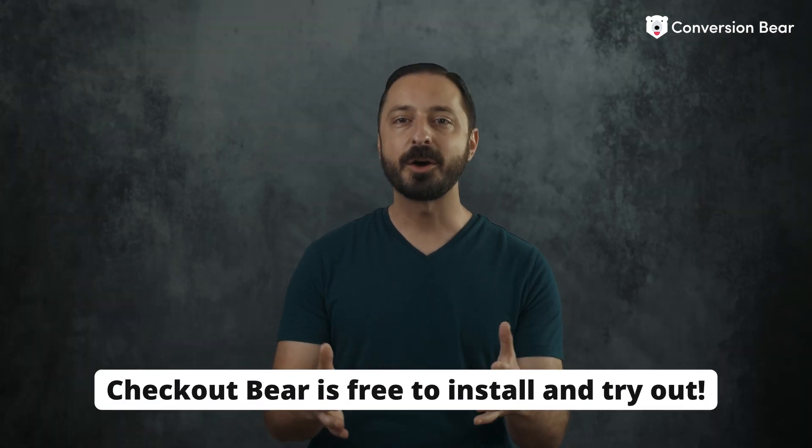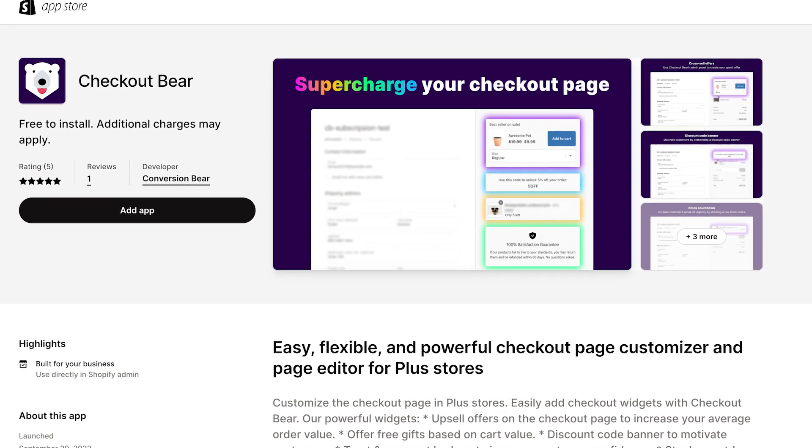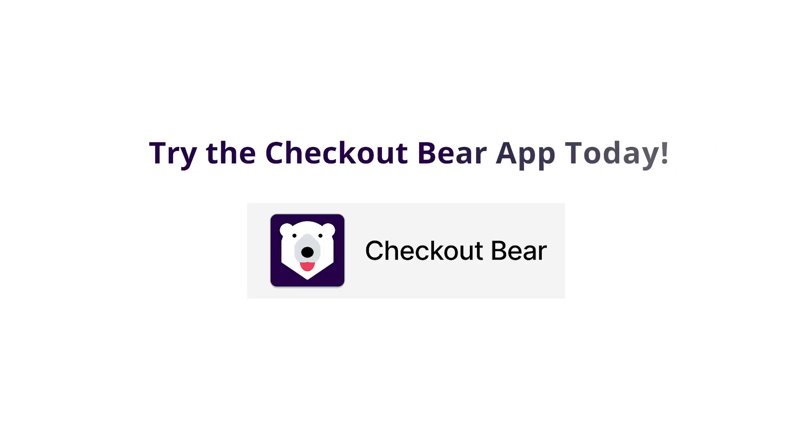The best part — Checkout Bear is free to install and try out on your Shopify Plus store. Click the add app button to transform your Shopify Plus checkout experience and grow your sales with Checkout Bear. Try it today.